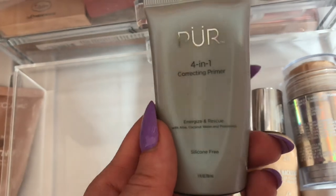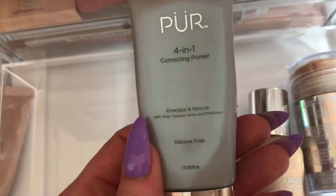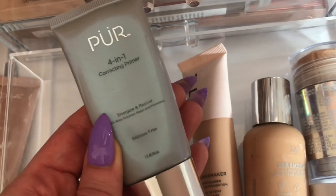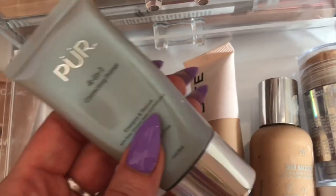The next product is this Pure four-in-one correcting primer — to energize and rescue your skin, and it's silicone free. This is basically just a moisturizing primer, so I'm going to hang on to this one until I use it up. I have so many primers that I'm just trying to pan a bunch of them, so I'll leave this in my stash for now.